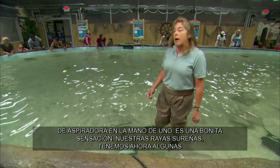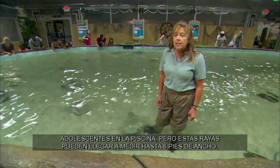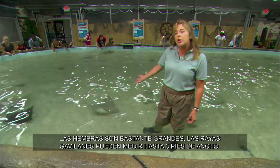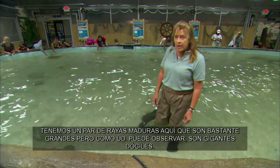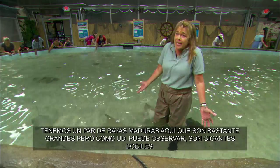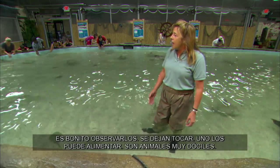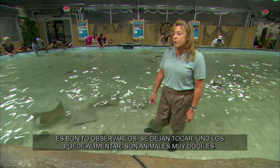Our southern stingrays — right now we have some juveniles in the pool, but these guys can get up to six feet across, and the females are quite large. Our cow-nose rays can grow up to three feet across, so we've got a couple in here that are quite mature and very large rays. But as you see, they're all gentle giants — wonderful to watch, they let people touch them, you can feed them, and they're just very, very docile creatures.